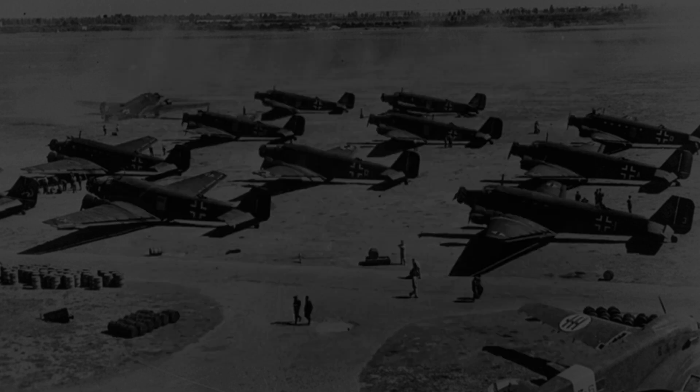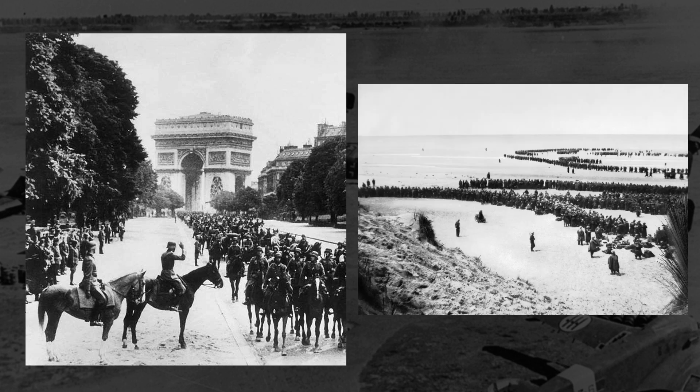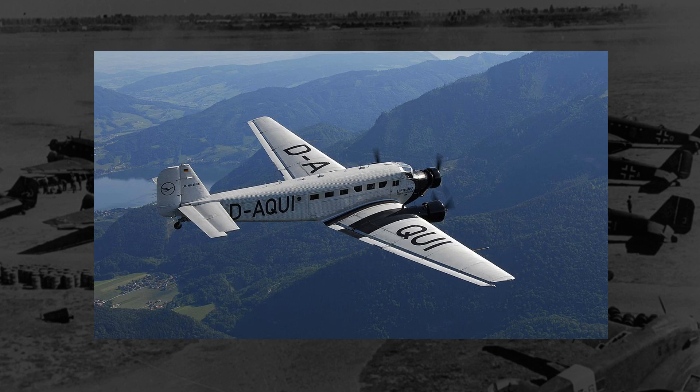Germany was no exception, and in 1940 they found their transport aircraft rather lacking. While a great deal of equipment and materiel would be delivered by truck, rail, or small aircraft, they had a pressing issue, and that issue was Britain. While the German army was having incredible success defeating the French and pushing the British to Dunkirk and back to Britain proper, there was still the plan to invade Britain to worry about. The problem was that Germany was severely lacking in transport vehicles that could bring heavy equipment like tanks and artillery across the English Channel.